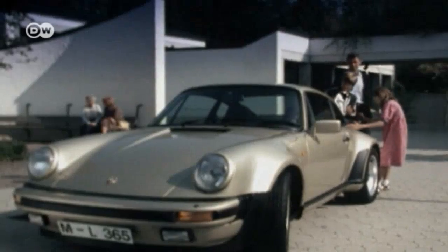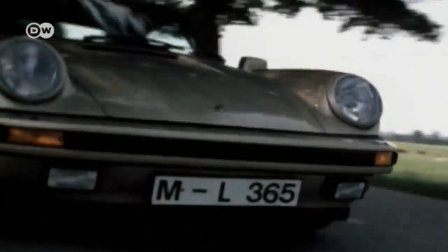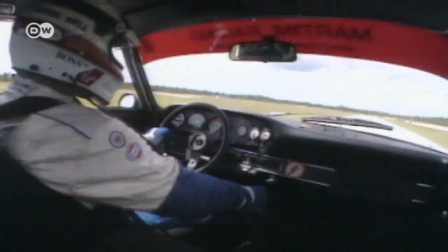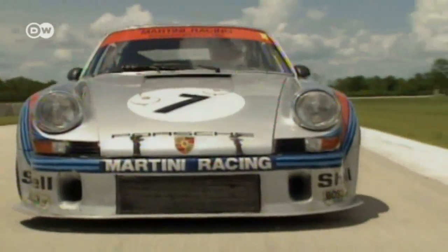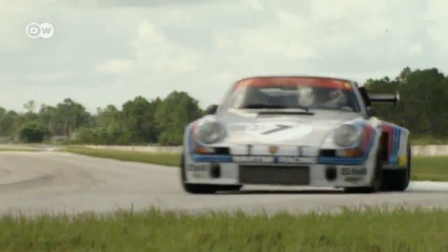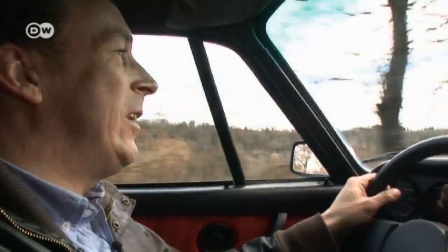As the world's first turbocharged series production supercar, the Porsche 911 Turbo combined power with luxury. Originally designed as a race car, some last-minute changes to the regulations robbed it of its chances on the track. But Porsche switched gears and turned the vehicle into a luxury sports car, though it retained one race car characteristic — its turbo lag.